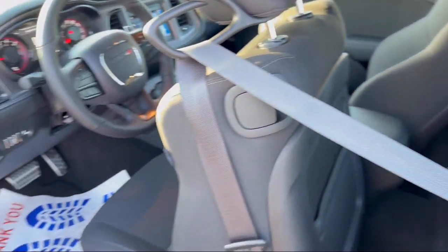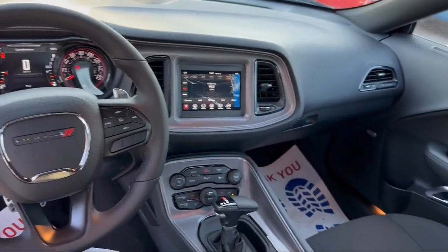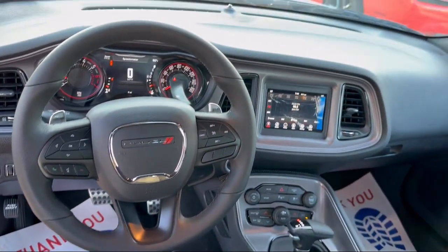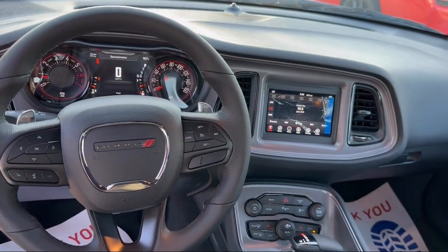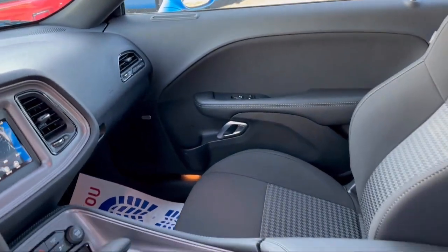Here at Bogus Tipton Chrysler Dodge Jeep Ram, we pride ourselves on superior customer service. Our professional and courteous staff is here to make sure that your dealership experience is as smooth as possible, from the moment you set foot in our showroom to the moment when you drive off our lot in your dream car.